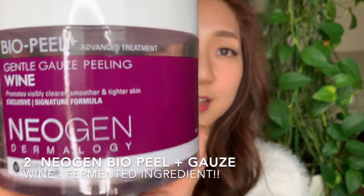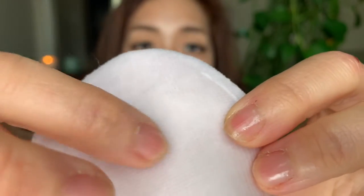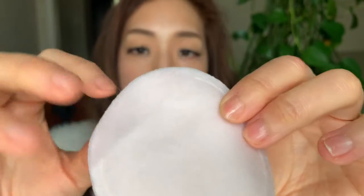The second Korean exfoliating pad is the Neogen Fermented Wine Pad, called a gauze and peeling pad because it's a bit more abrasive — meant for every other day, not daily use. It's very thick with three layers of cotton: the first is a gauze layer which is quite scratchy and helps buff away dead skin cells, removing the outer layer to allow more youthful cells to emerge. The other side is embossed but very smooth and gentle, acting as a finisher to pat in the remaining essence.